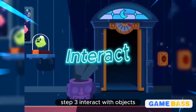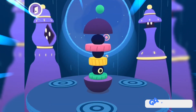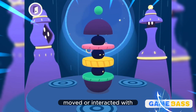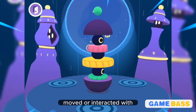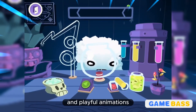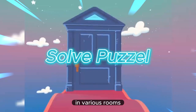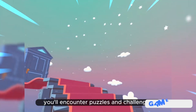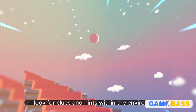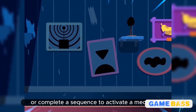Step 3: Interact with objects. Tap on objects within the rooms to see how they react. Some objects can be picked up, moved, or interacted with. Experiment with different actions to uncover hidden features and playful animations. Step 4: Solve puzzles. In various rooms, you'll encounter puzzles and challenges. Look for clues and hints within the environment to solve these puzzles. For instance, rearrange items to reveal secret compartments or complete a sequence to activate a mechanism.